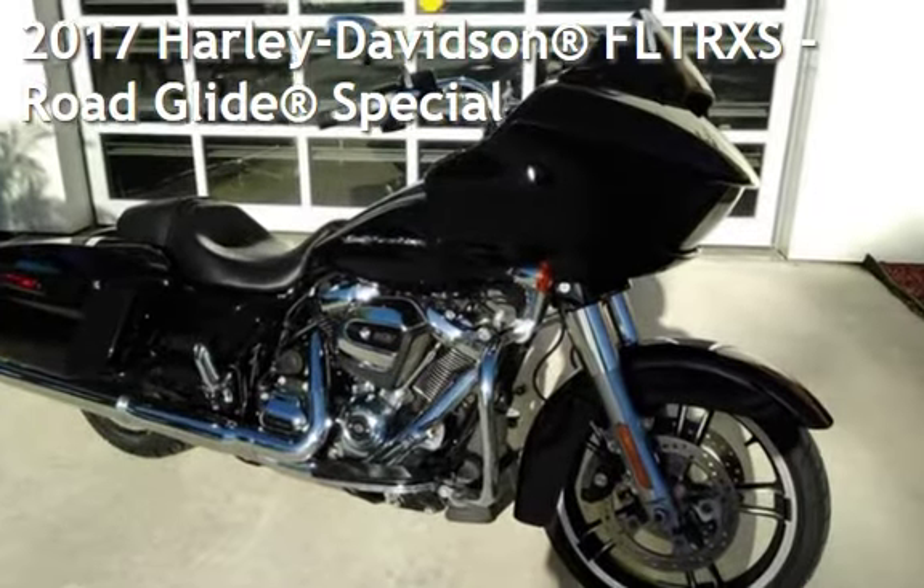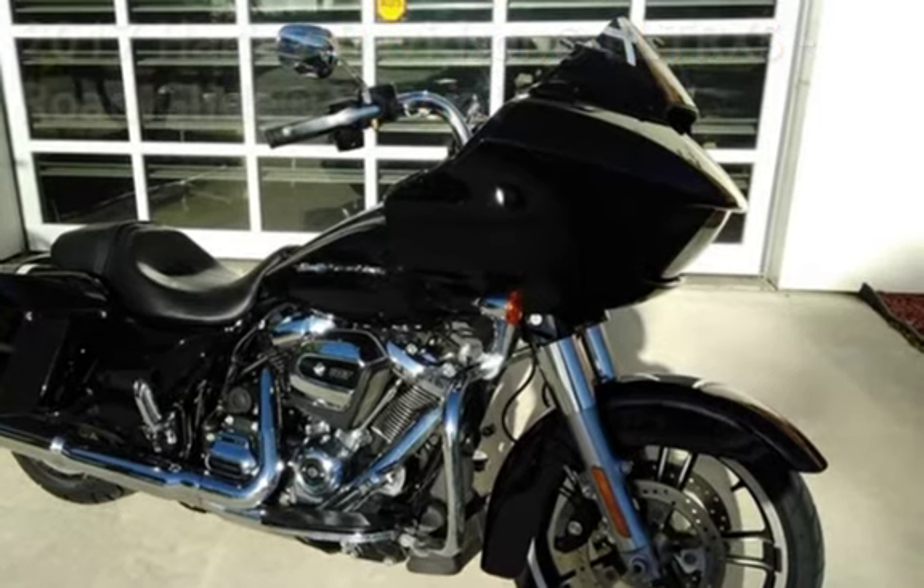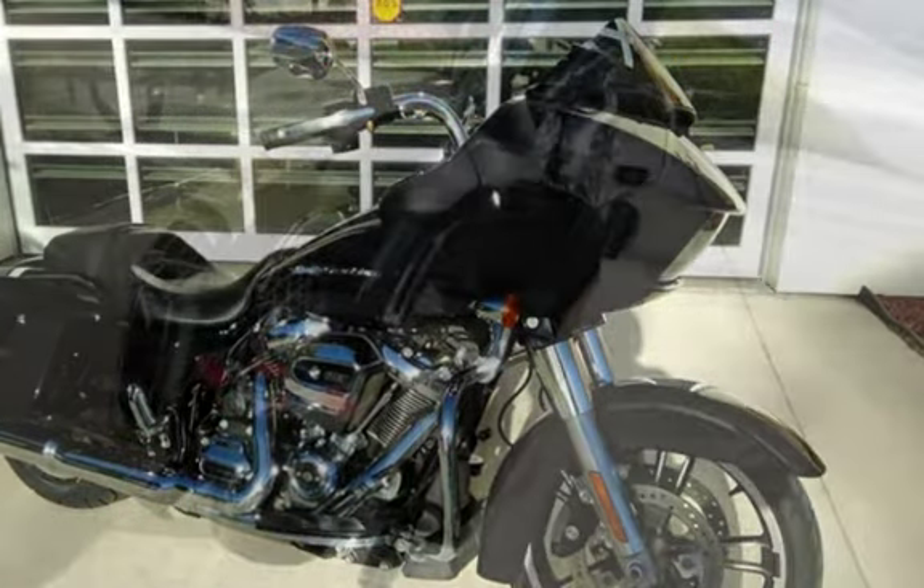Presenting a pre-owned 2017 Harley-Davidson FLTRXS Road Glide Special.